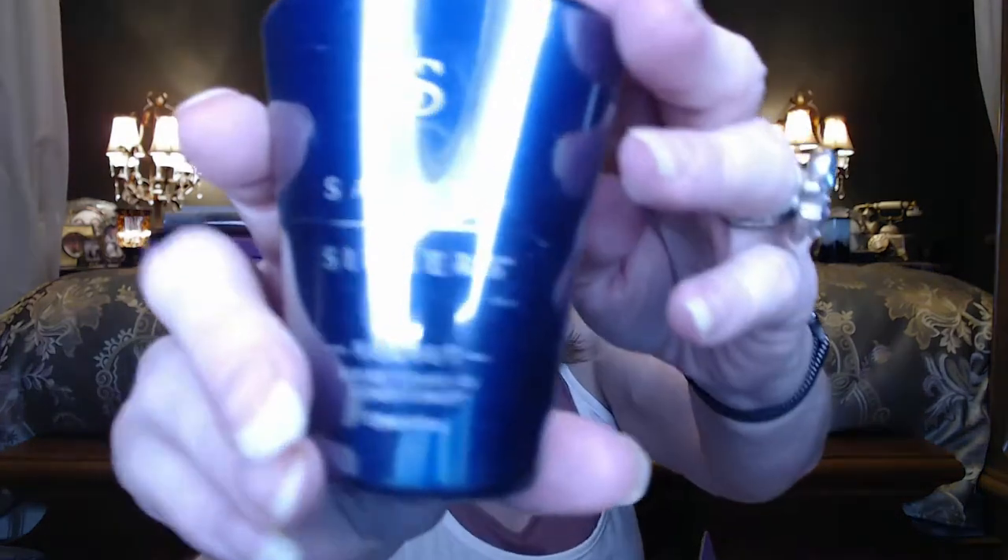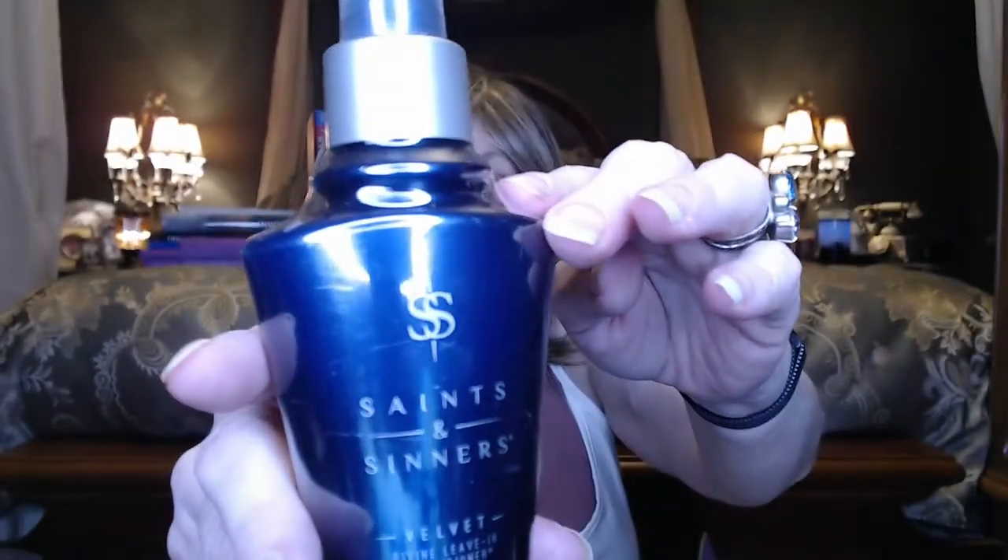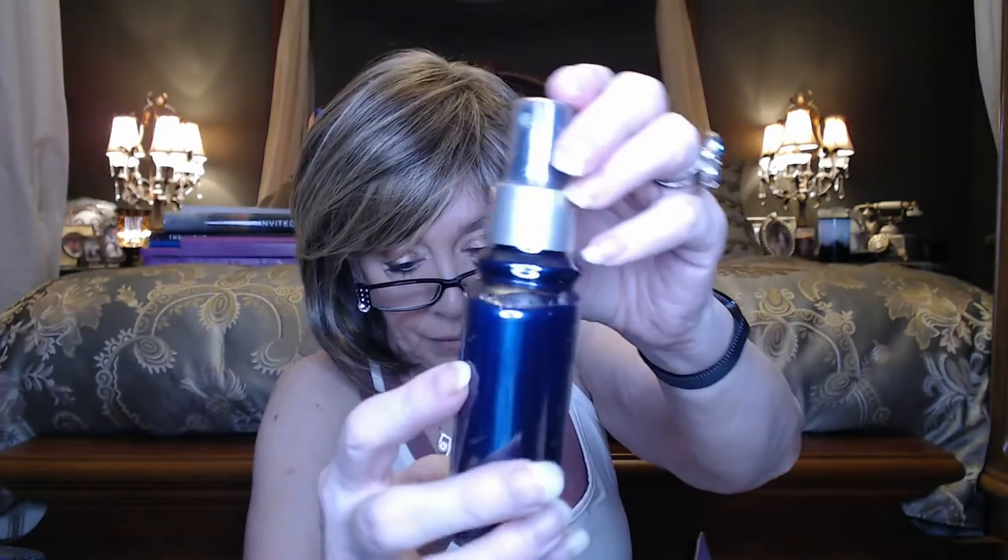This is called Saints and Sinners and it's a leave-in conditioner. It's sealed pretty well so I will probably not open this one. It had a value of $20.